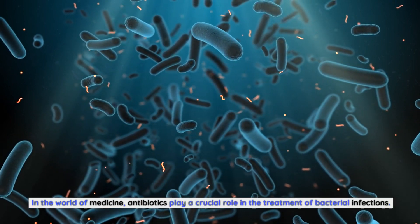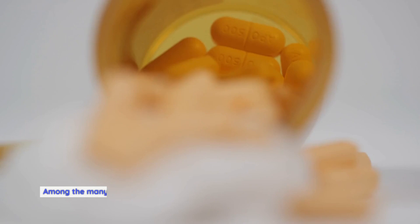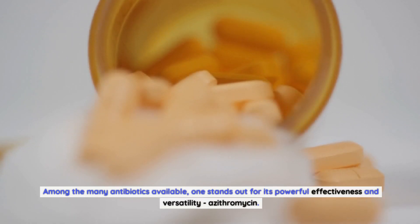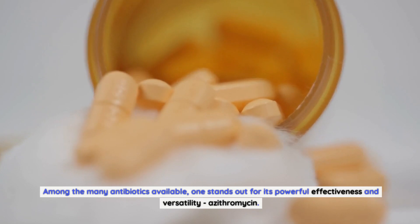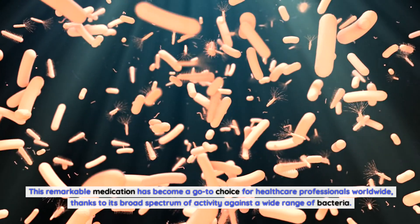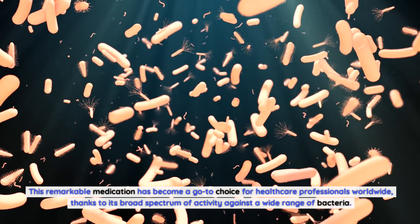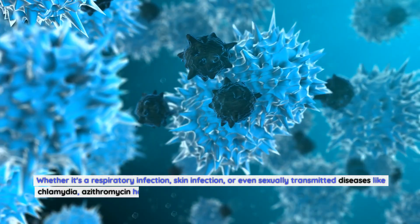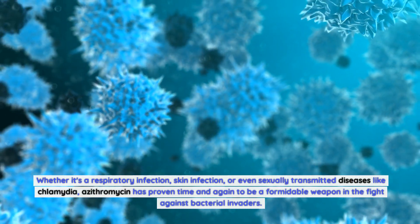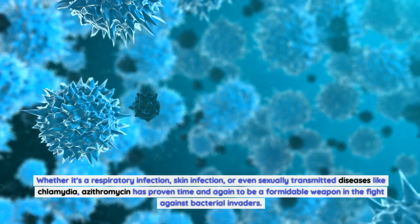In the world of medicine, antibiotics play a crucial role in the treatment of bacterial infections. Among the many antibiotics available, one stands out for its powerful effectiveness and versatility: azithromycin. This remarkable medication has become a go-to choice for healthcare professionals worldwide, thanks to its broad spectrum of activity against a wide range of bacteria — whether it's a respiratory infection, skin infection, or even sexually transmitted diseases like chlamydia.